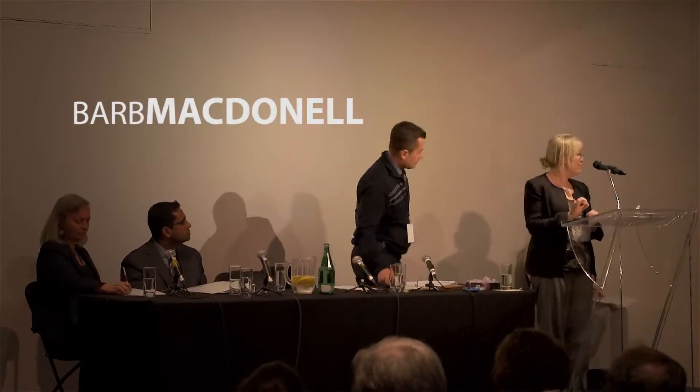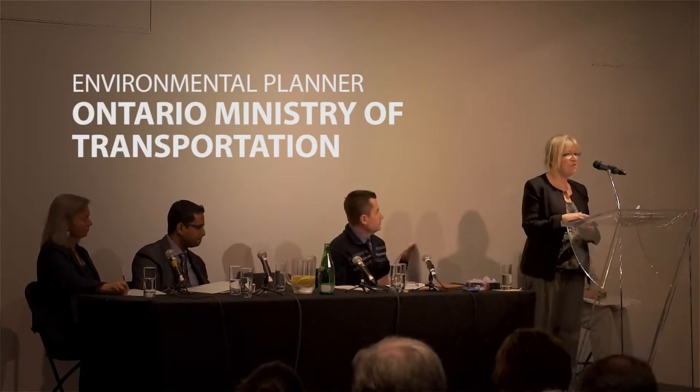I have a lot to say so I'm going to be very brief on my background. I'm a registered professional planner. I joined the ministry in 2005. Prior to that I worked in Alberta at various levels of government, then came to Ontario and worked as a planning consultant, and in 2005 I joined the ministry as an environmental planner.